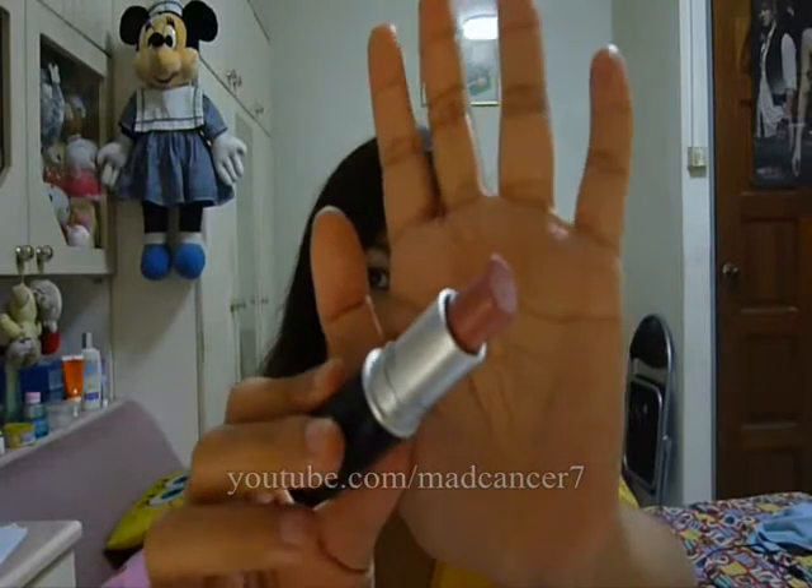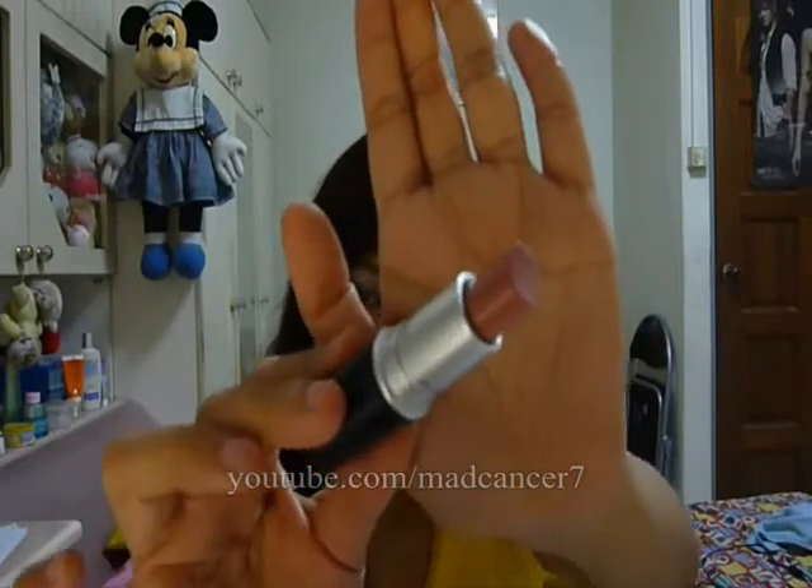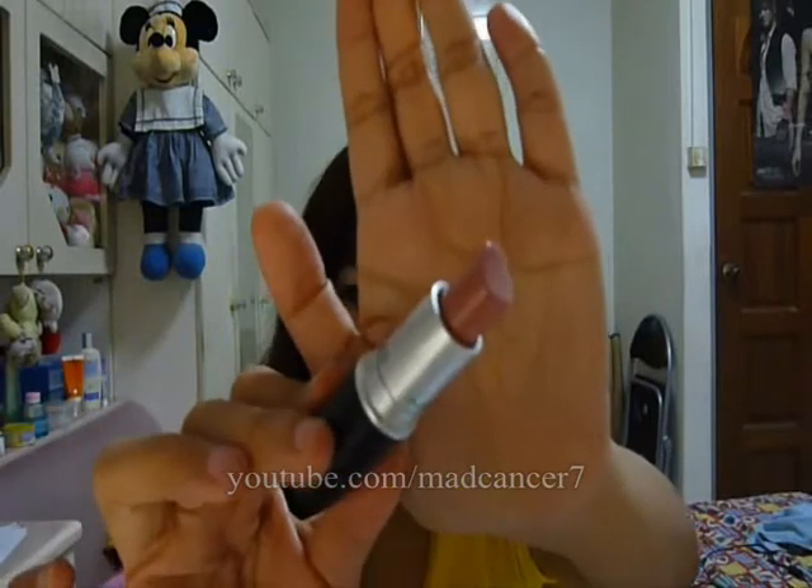Another great one that also has some bluish lilac undertones — although not as much as the Lady Gaga one — is the MAC Cream Cup lipstick, a cream sheen. It's slightly darker than Viva Glam Lady Gaga but still looks nice because it has a lilac tinge. Sometimes you can see the lilac coming through when applied. Slight bluish and lilac undertones actually make your teeth look whiter, so that is good.